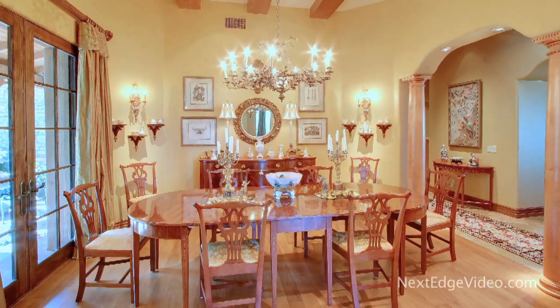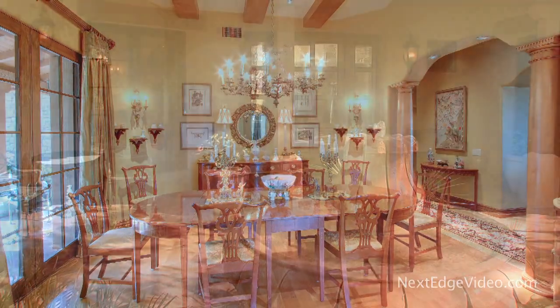Stately columns lead the way into the formal dining room. Opening to the shaded courtyard, it is ideal for entertaining.